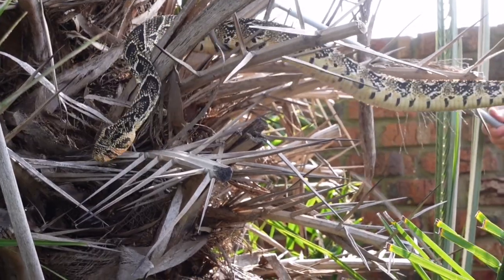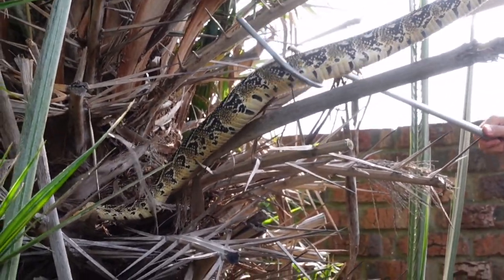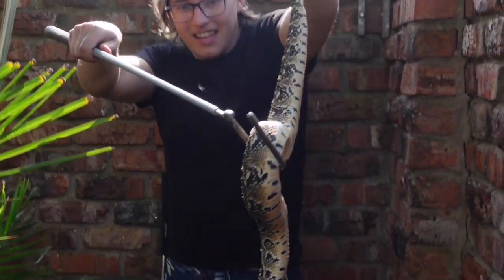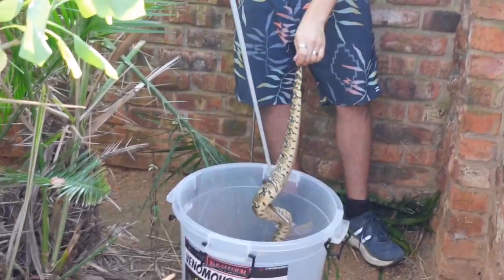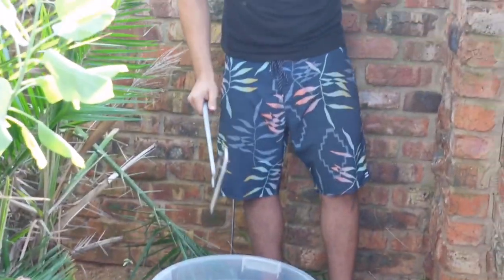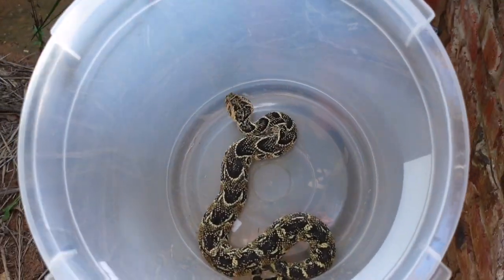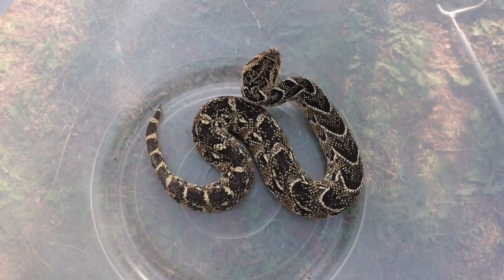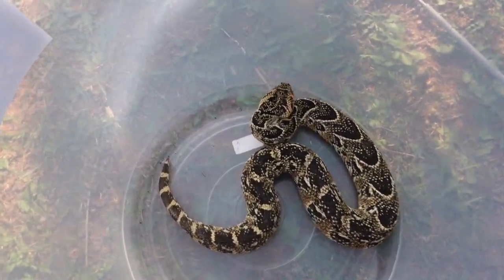There we go — now I've got a hook on him. Take a look at that — finally! After a whole hour of searching in, out, and around that shed, and a good battle trying to get this beautiful snake out of that tree, we have finally got him secured.